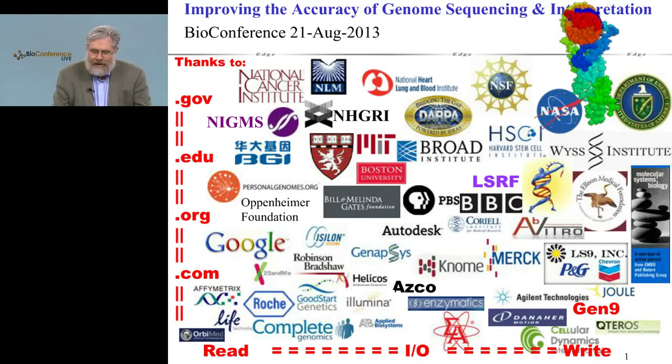Welcome, everybody. It's my great pleasure to be here and have so many of you viewing. I want you to get your questions queued up because there's going to be plenty of time for that at the end. This is my conflict of interest slide that many of you may recognize. Today we're talking about improving the accuracy of genome sequencing and interpretation.